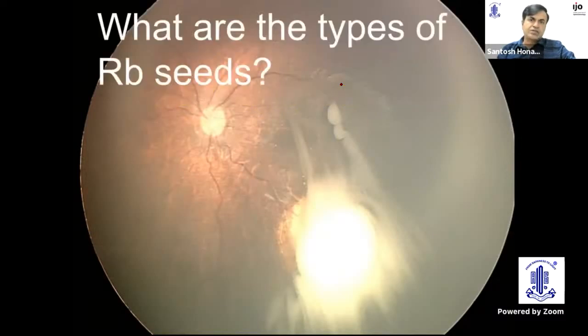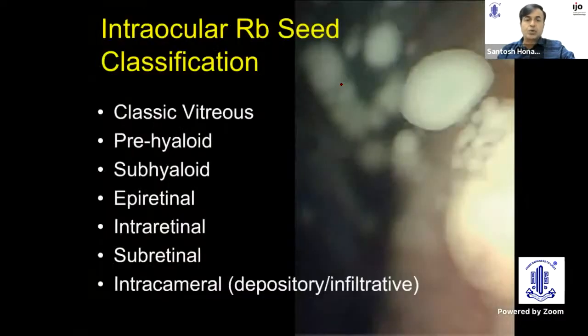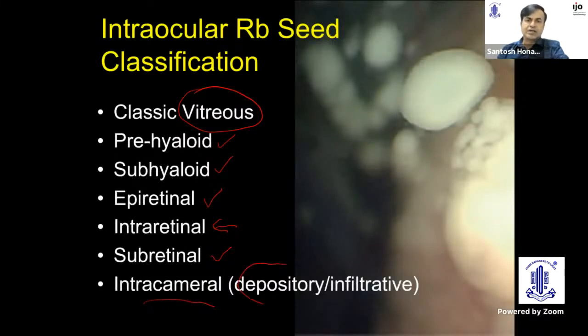Vitreous seeds were the major challenge in retinoblastoma management. We now have many types of seeds. Based on OCT, we classify them as pre-hyaloid, sub-hyaloid, and epiretinal. Additionally, there are intraretinal seeds, subretinal seeds — which we always knew — and intracameral seeds. Intracameral seeds are further classified as repository, when seeds come through the zonules and settle in the anterior chamber, and infiltrated, when there is contiguous extension into the anterior chamber by ciliary body, peripheral iris, and the angle.